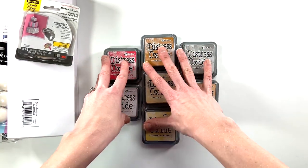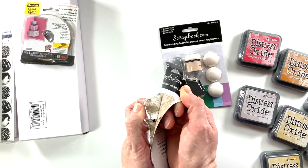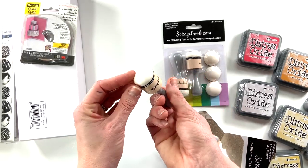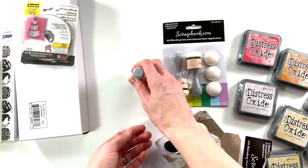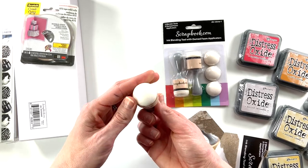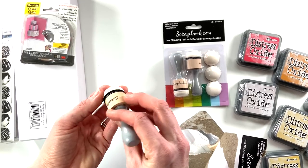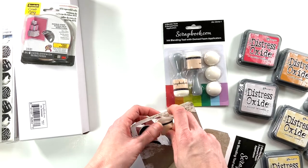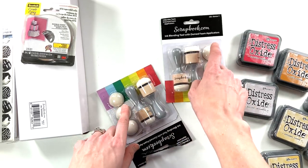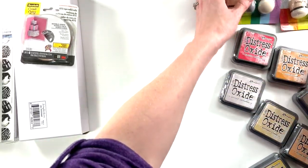Along the lines of the Distress Oxide inks, I picked up these new blending tools from scrapbook.com. It's a foam applicator but it has a dome to it, so the idea is you'll have less edges and it will blend a little bit smoother. I'm still looking for a really great blending tool — one with a lot of color saturation that doesn't leave lines. I bought a couple of different packs because they were on sale, so I can have them out and ready to go when I'm art journaling.